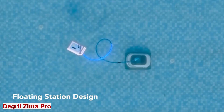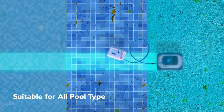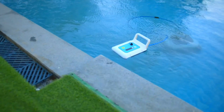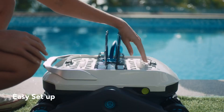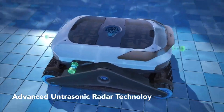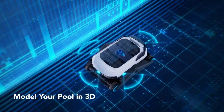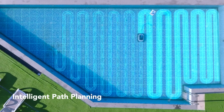Degree Z Ma Pro. Pools need to be constantly cleaned, but it can be a hassle to do it every time by yourself. Introducing the Degree Z Ma Pro, the ultimate device for smart pool cleaning. This is a cordless robotic pool cleaner that uses ultrasonic radars to plan a path and collect debris from the floor, walls, and waterline of your pool. With Degree Z Ma Pro, you can enjoy a spotless and refreshing pool with minimal effort.